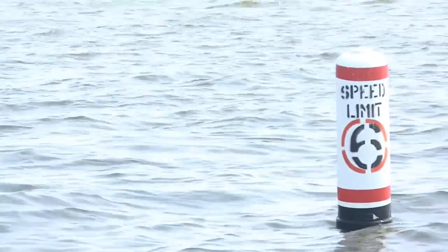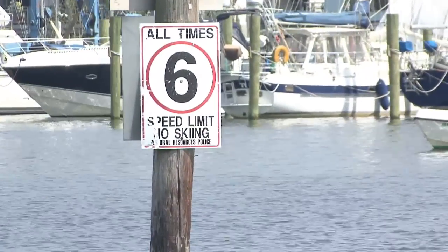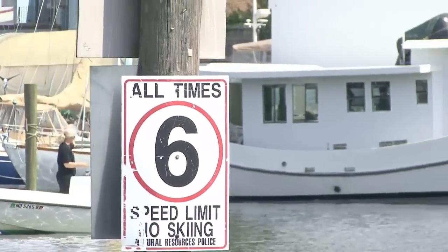Regulatory marks give you specific information on what to do when you see them. A regulatory mark with a circle around it shows that you are entering a controlled area, such as a speed or no wake zone.